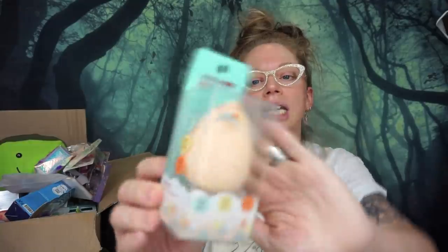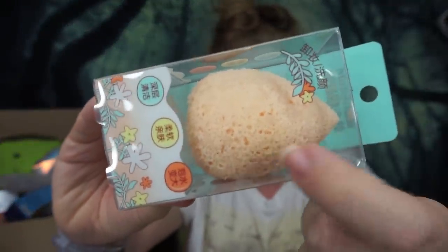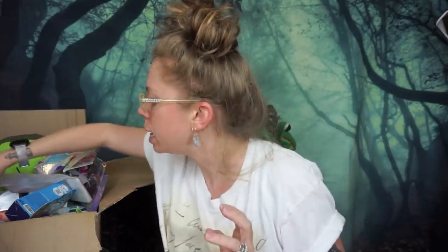Up next is another beauty sponge item, but this is one you use in the bath — it's very porous but it looks like a beauty blender. Have you guys ever had a skincare sponge like this? Because I never have, and I'm excited to try it.